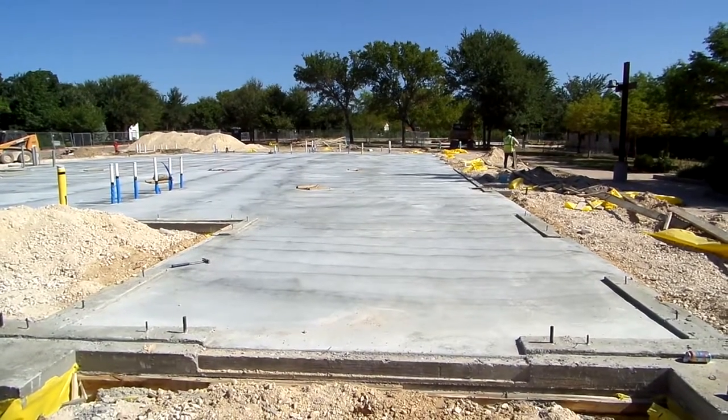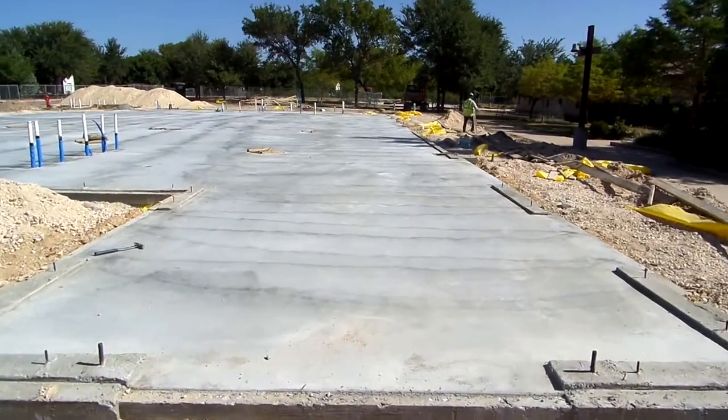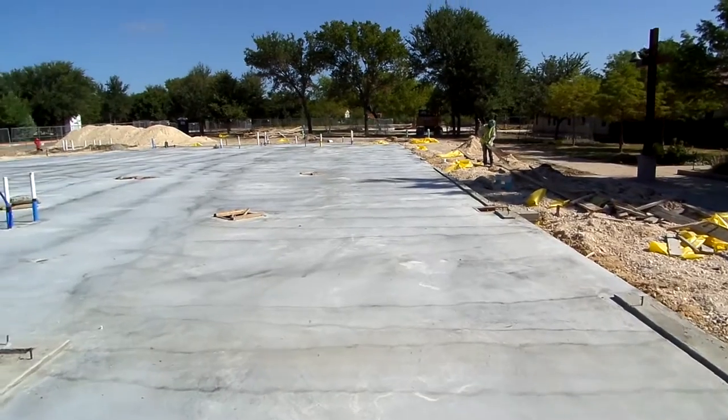Welcome, people of St. Richard's, to the first ever Parish Hall tour. Follow me as we enter the Narthex and look at all the wonderful displays.